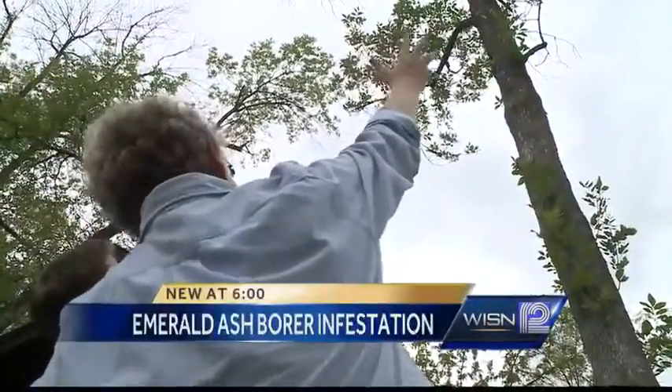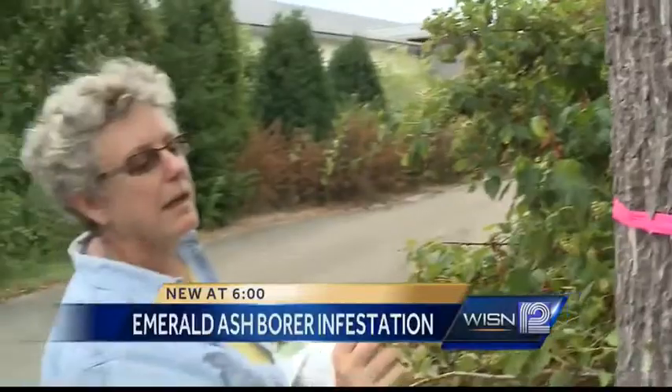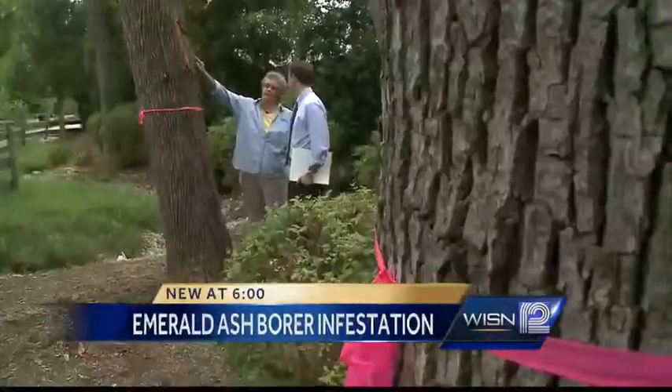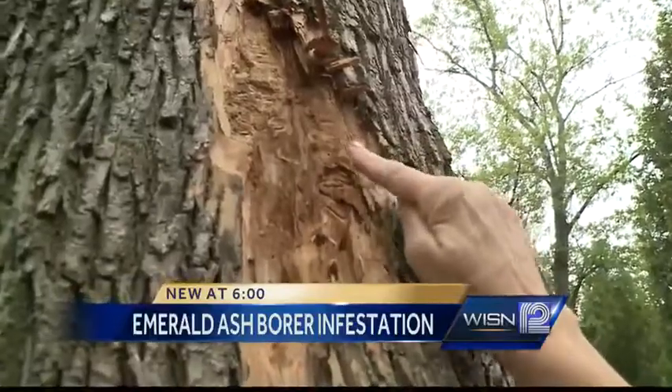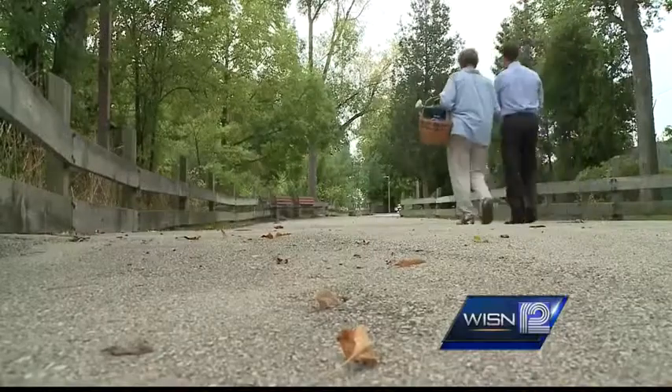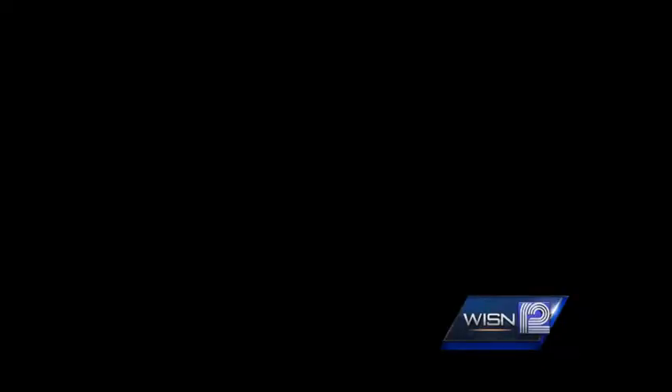The whole canopy is really, really thin. Horticulture expert Shara Morris says this is what trees infested by emerald ash borer look like. What you're looking for is S-shaped trails. She says ash trees are popular in urban areas all over southeast Wisconsin because they are fast growing and help keep areas green.